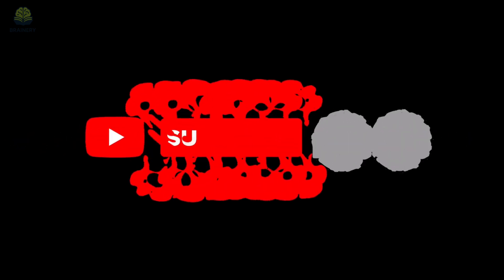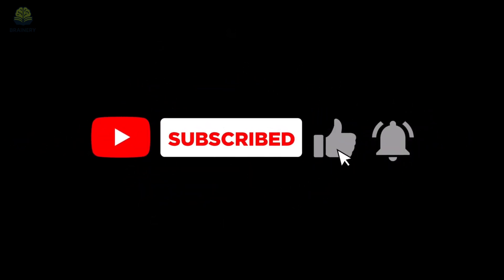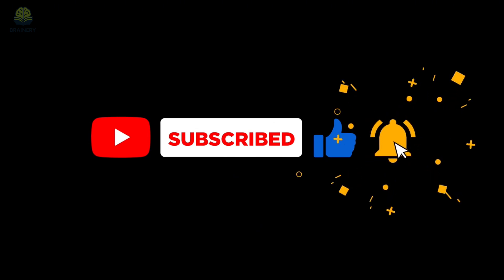And before we start, don't forget to like and subscribe to Brainerie. It helps the channel grow so we can keep bringing you the world's most fascinating stories.